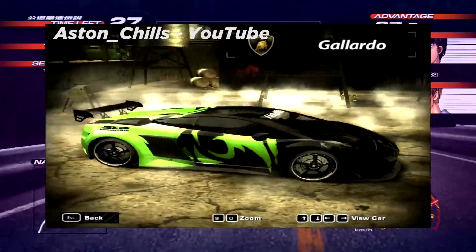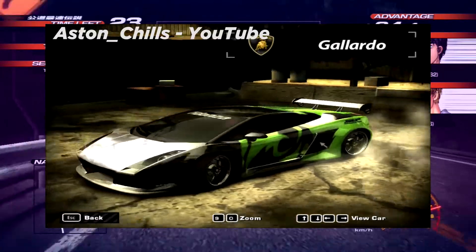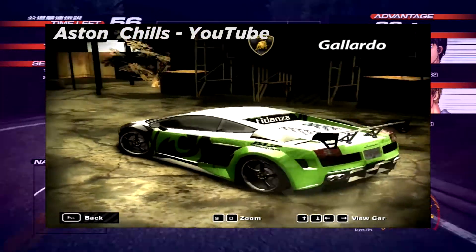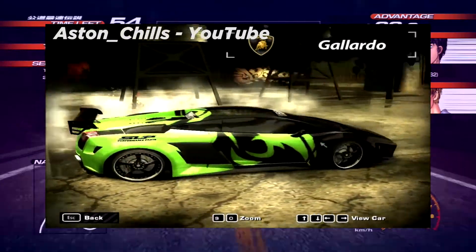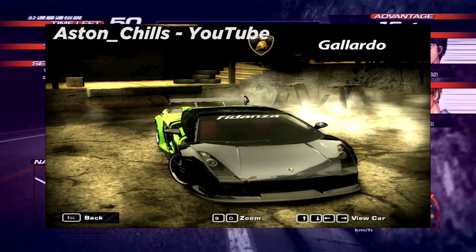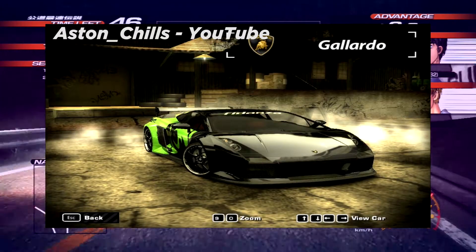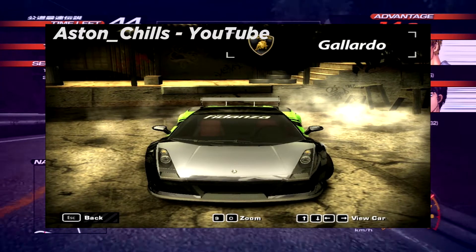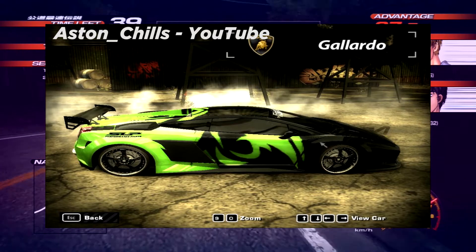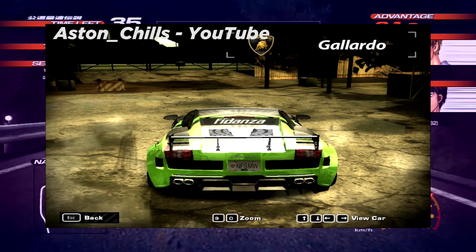Next we have AstonChills — he's changed his name from AstonBoy to AstonChills, see I do look at these things. This is AstonChills' Gallardo from Need for Speed Most Wanted and it looks absolutely gorgeous. I'm loving that kind of green on black feel. Very similar to Tunis' theme if you know who Tunis is. It looks very nice indeed — I'm loving that carbon hood, it goes really well with this Gallardo as does most other things on this car. Another great entry, let's get straight on to the next one.